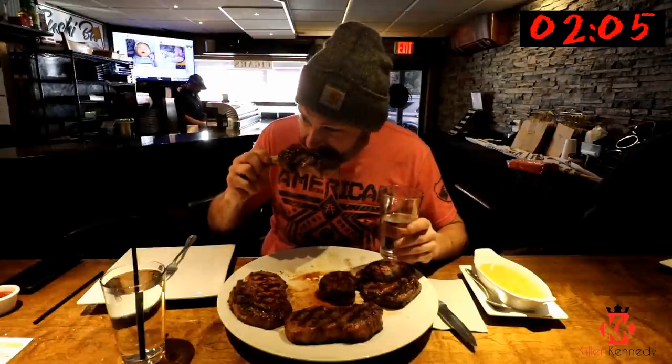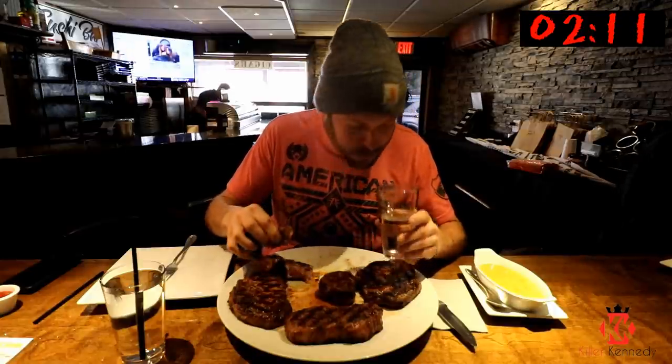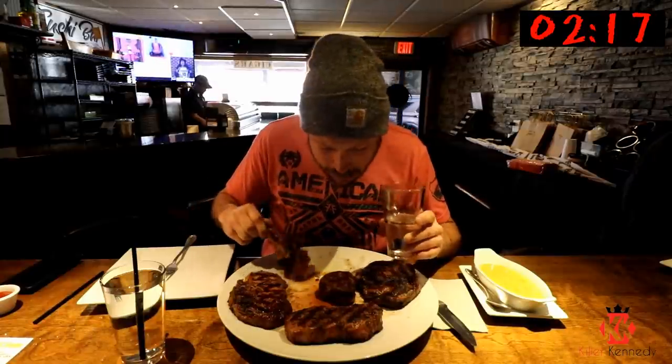I never had veal until I was 39 years old. In the last two months I've had veal twice. What do you think of veal? It's good — a little bold. I love it.